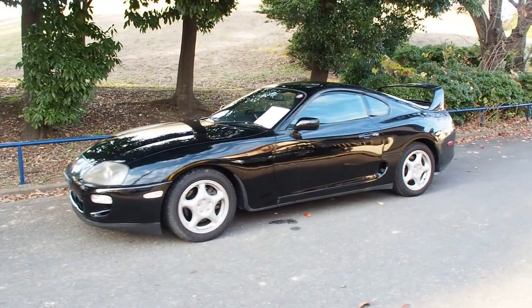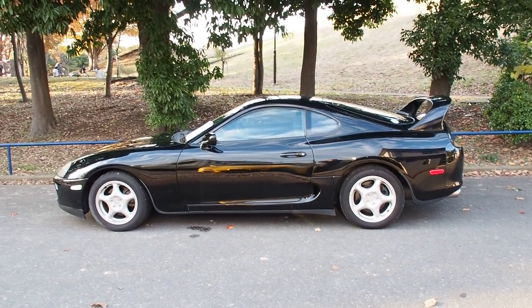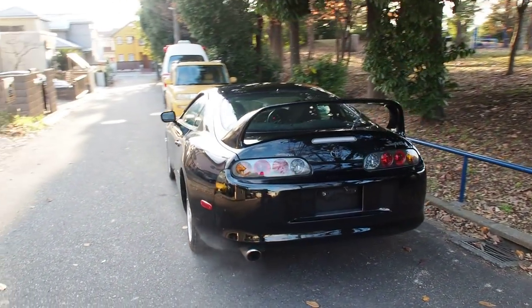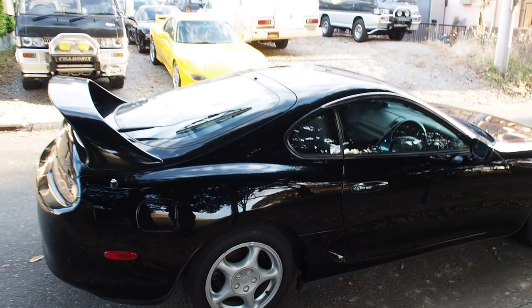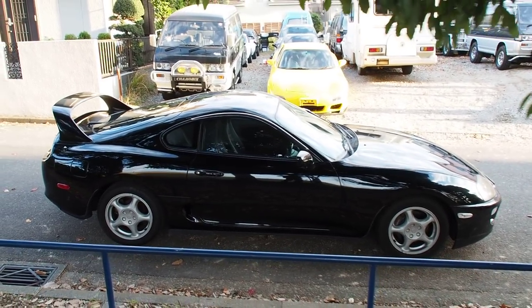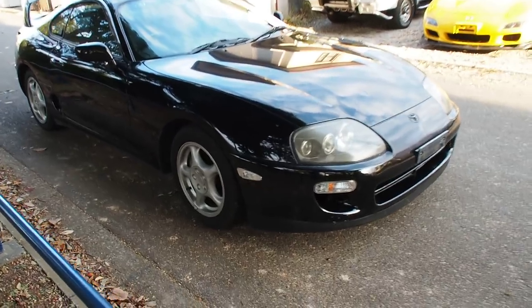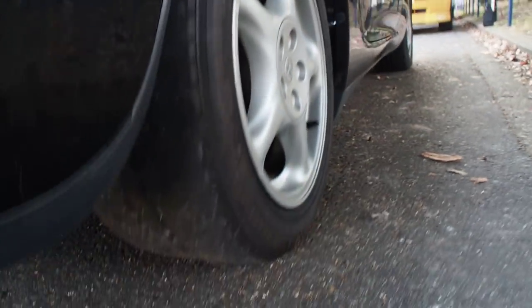Turbo Supras used to be around 1 million to 1.5 million yen, and these days you see them go for about 2 million to 4 million. The Supra hasn't reached the same price as when it was brand new yet. This one looks good in black, and I quite like it with the original wheels — cars with original wheels give you a little more confidence when buying, suggesting the car wasn't abused. That said, the back tires are from 2014 and they're worn down completely, so someone was having fun with those tires. The front tires are from 2009.